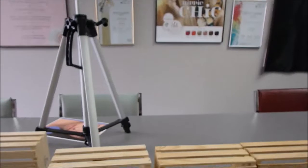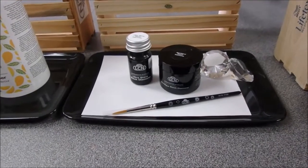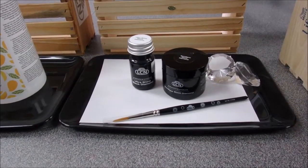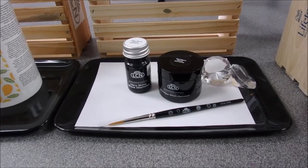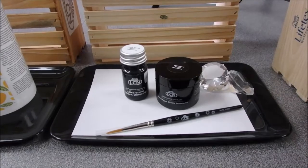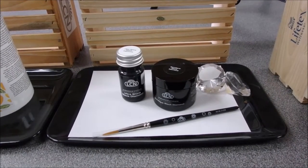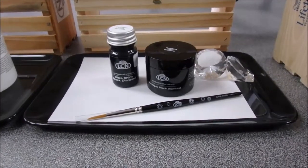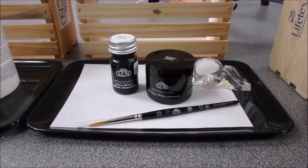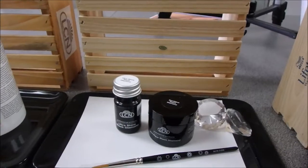Our next deal is the Bondique Black Diamond Trio. Bondique is our top selling gel, and we've enriched it with diamond dust, which fortifies it and makes it a little bit stronger. It also comes with the Ultrashine Black Diamond sealant, which has a bit of a glimmer to it, and a beautiful limited edition brush that goes along with the trio — great for sealant with a little point.